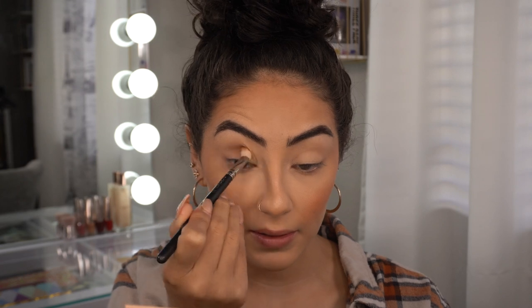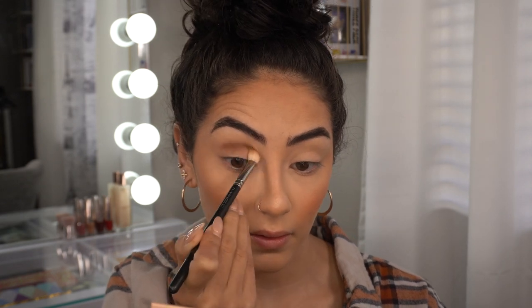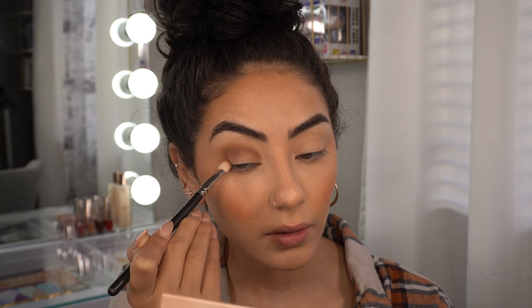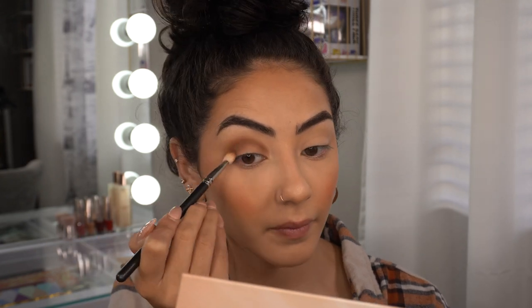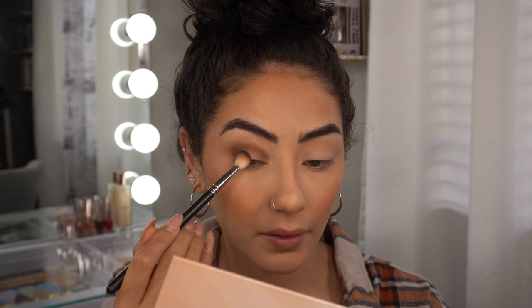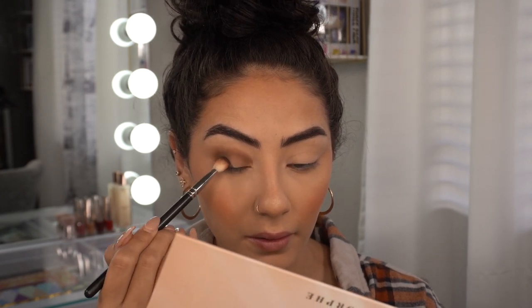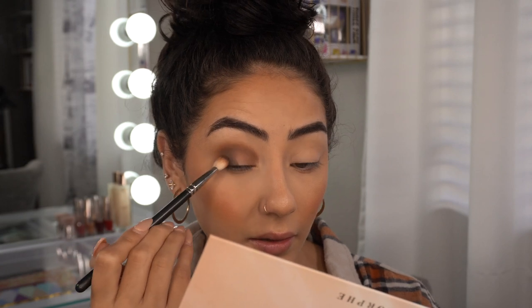Please don't mind my nails. I'm placing this in my crease, going in on the outer V in circular motions. These shadows are so pigmented. With this same brush — which is the MAC 217 brush — I'm going to use the shade Cinnamon Roll, tapping this on my outer V and slowly dragging it into the crease.